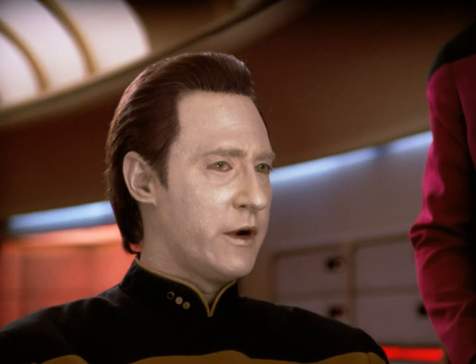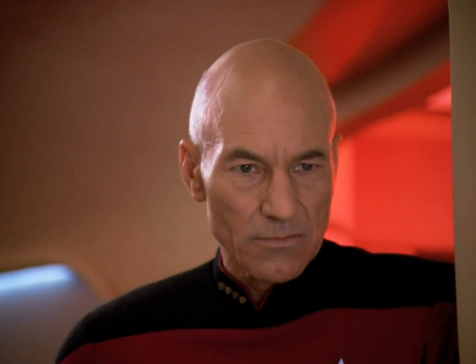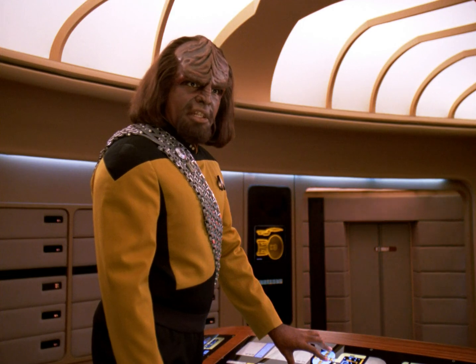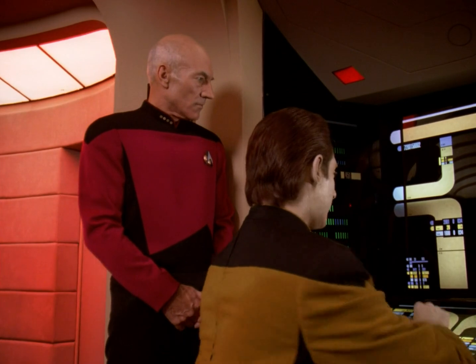I believe we have triggered a series of automatic piloting beams designed to guide ships into the sphere. Sir, sensors show a large magnetic disturbance on the star's surface. It is a solar flare, Captain. Magnitude 12, class B.